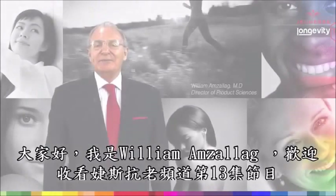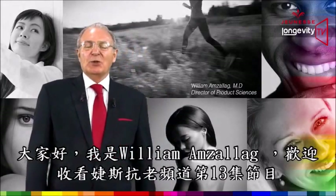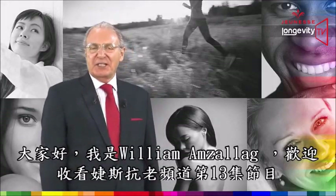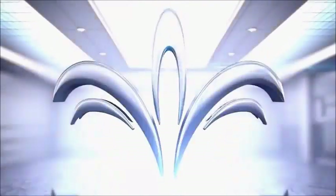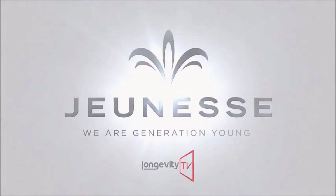Hello everybody, my name is William Amsalag. Welcome to our thirteenth episode of Jeunesse Longevity TV. Jeunesse, we are redefining youth.